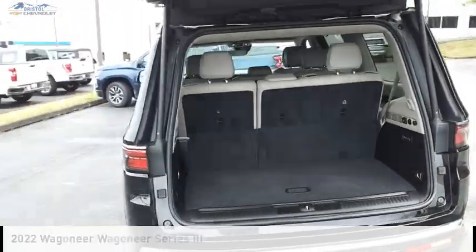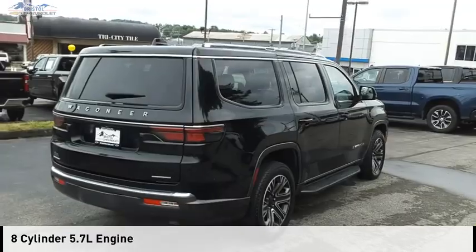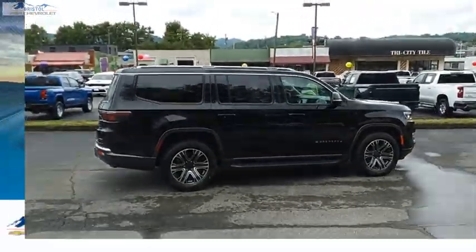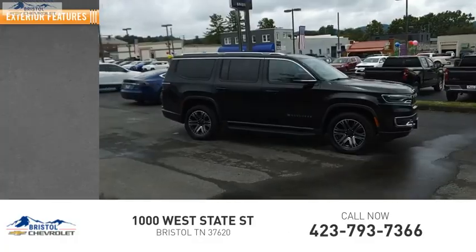This vehicle is powered by a four-wheel drive, eight-cylinder, 5.7-liter engine and comes with an eight-speed automatic transmission. This vehicle has less than 80,000 miles. Here are some of this vehicle's great options.